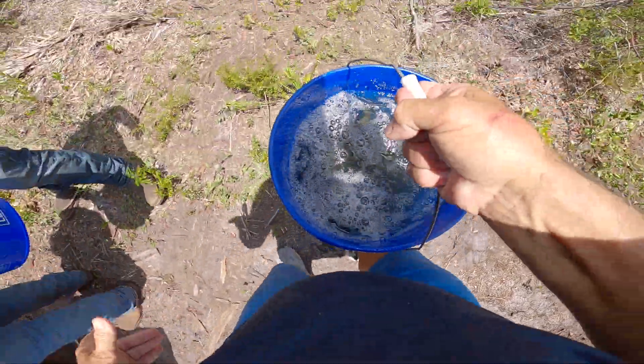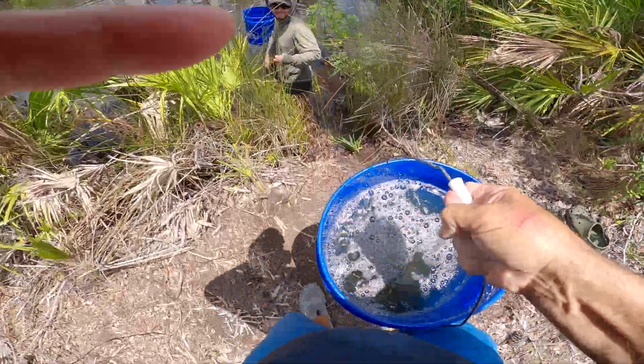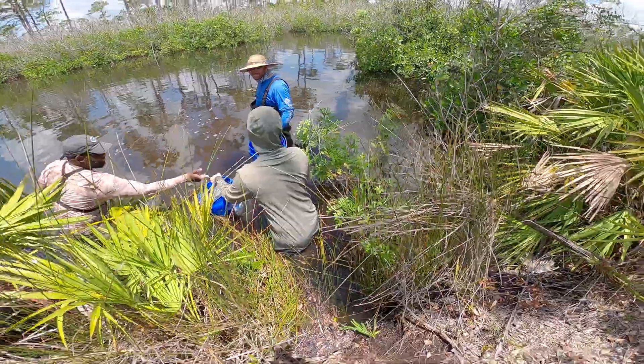I got me a bucket full of redfish. I'm not getting in the water — there's no sharks in here. There you go, thank you Jason. It's a pass off — yes sir.